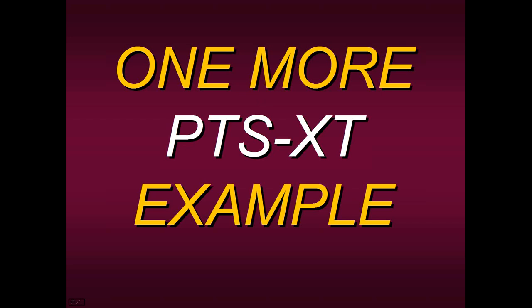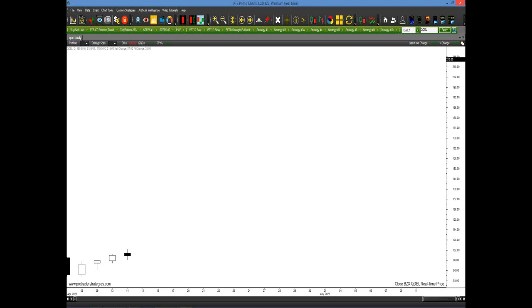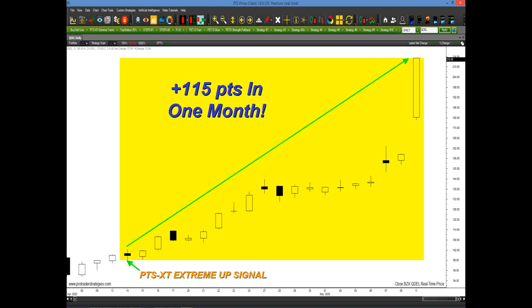Let me show you one more PTS XT example from this past month — QDEL. It looks like a choppy area, but clicking on the PTS XT extreme tab, right there on the 14th of April there was a yellow block for an extreme up signal. The stock went up 115 points in one month. We got right in a day or so before it took off — we didn't have to wait through the sideways move. We don't want to be waiting in line. We want to go right to the front of the line and start trading by applying this on our PTS Primo Charting platform.